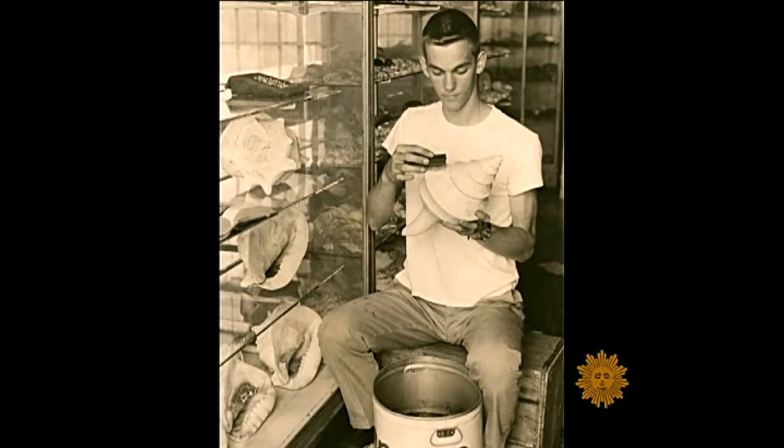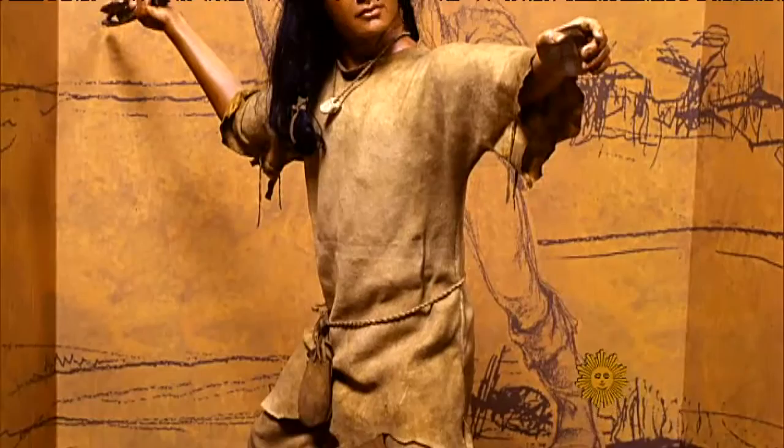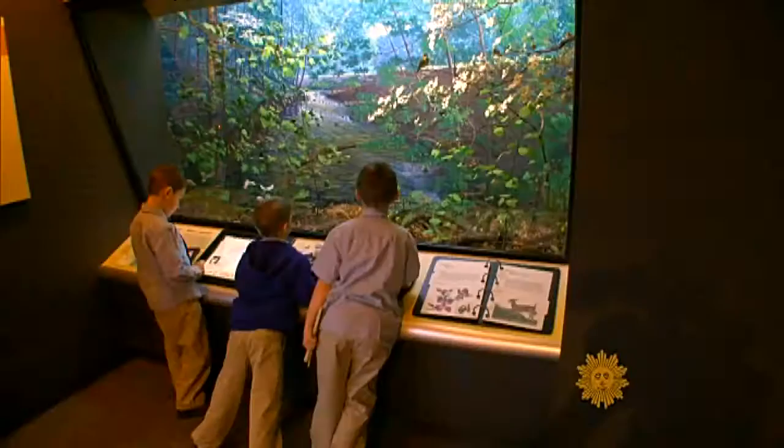It all began for him as a child. I used to build these safaris and I'd take all the neighborhood kids through for five cents. We'd build these giraffes out of paper mache and we'd build all these sets. I'm suddenly realizing, God, I'm doing the same thing today that I did when I was in grade school.